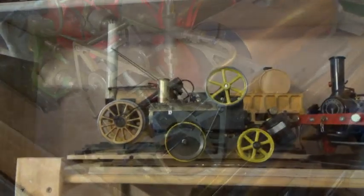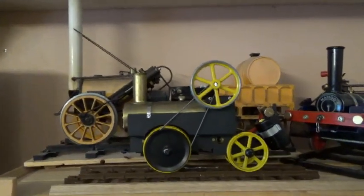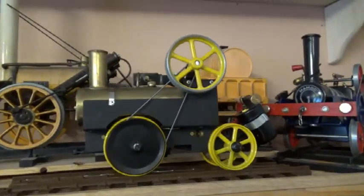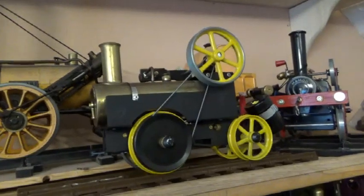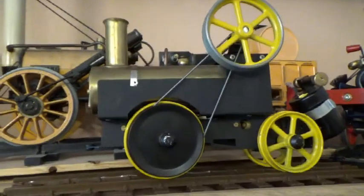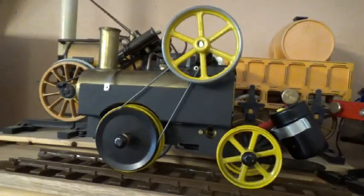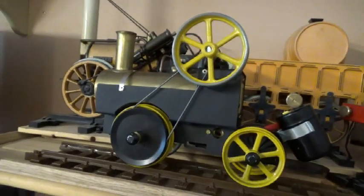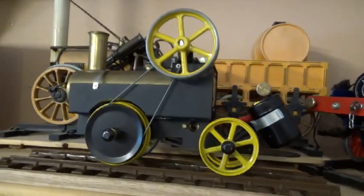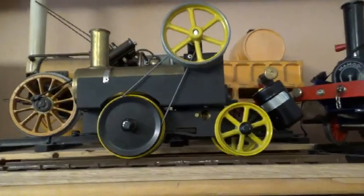Sitting in front of the Hornby Rocket is Mamod's Harry the Rocket, which is without doubt Mamod's biggest mistake ever — and they don't deny it. It was an experiment to see how cheaply they could make a locomotive.